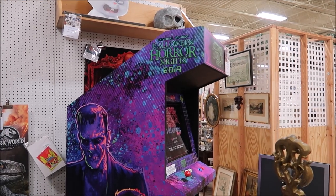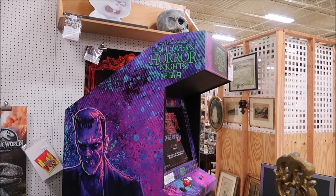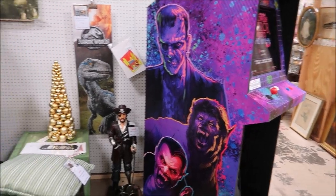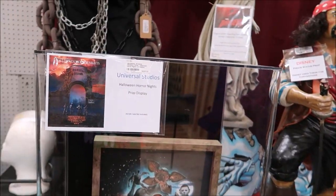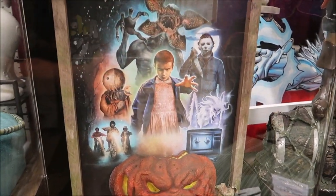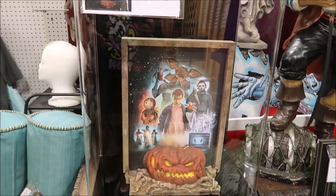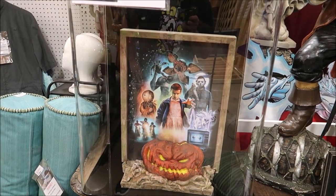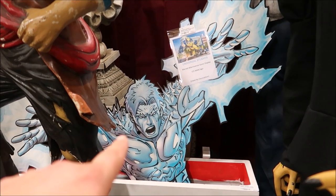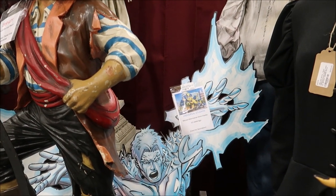And it's not just Disney stuff, either. You can see we have Universal Studios props — this is one of the arcade game machines from Halloween Horror Nights 2019. And then look right over here, because that is an awesome prop and it actually comes all glassed up and everything. That's a little expensive. And then behind it, you can actually see an Iceman prop from the Marvel section over at Islands of Adventure. That's an amazing piece.